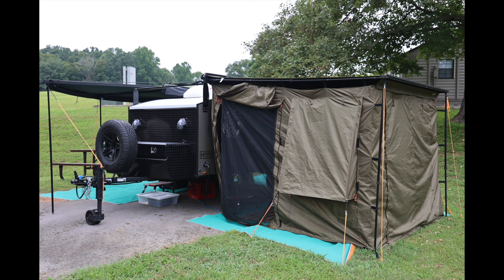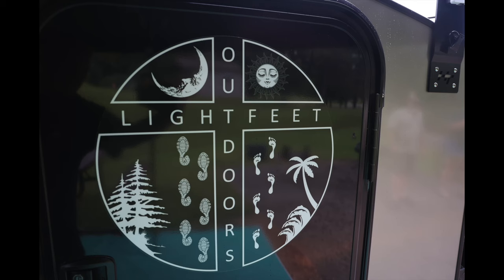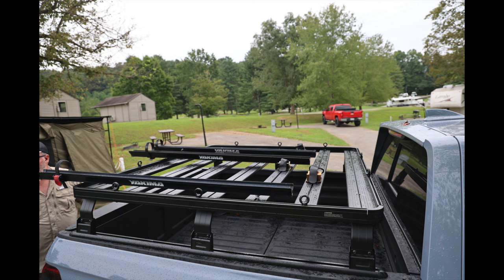Hey guys, Matt DeWitt from MWD Adventures. I've got another trailer tour for you from our HTC E5 event this past fall. Super excited on this one. Laura and Greg gave us an awesome tour of their trailer. Let's take a look at all the features that make it great for them to get out and do some camping.